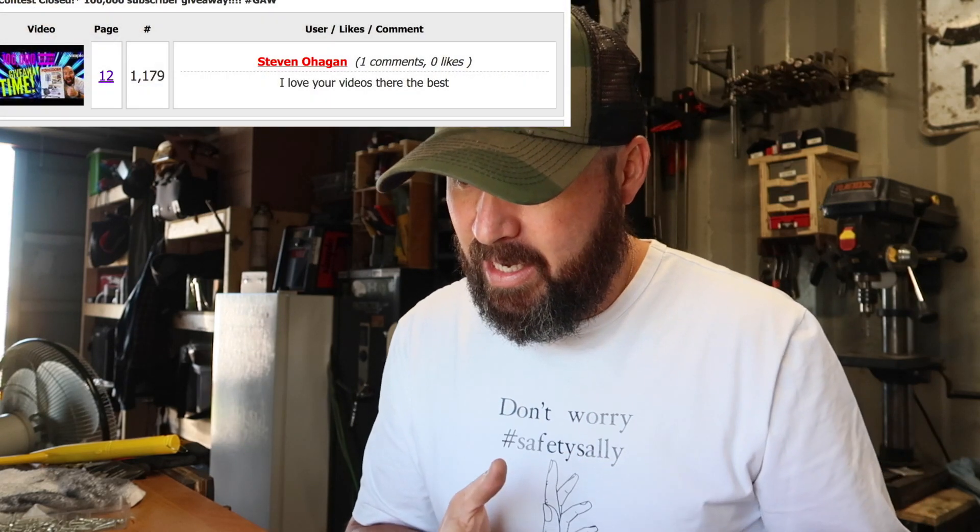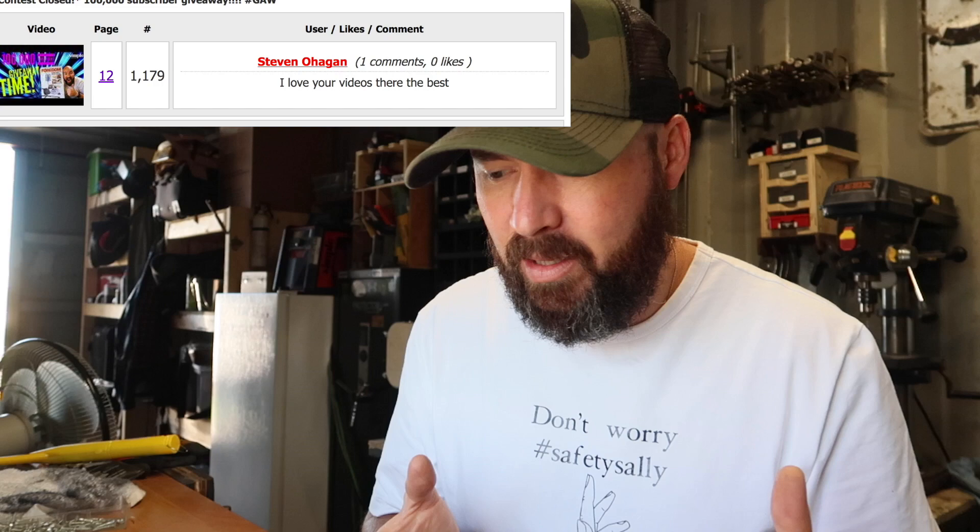The second prize we drew for was the sanding block — the knife maker sanding block — and that goes to a YouTube winner called Stephen. Congratulations Stephen, you win the knife maker sanding block. Send me a YouTube message and get me your information and I will get that shipped out to you.